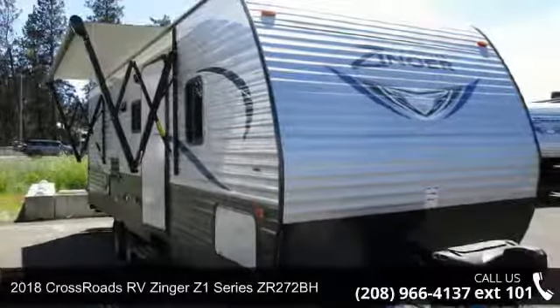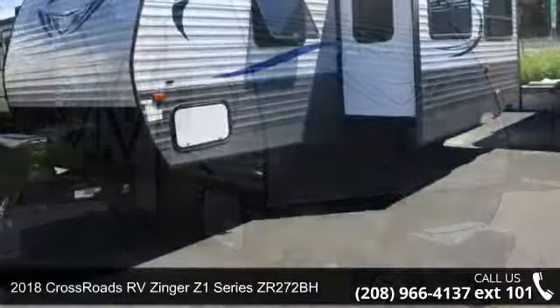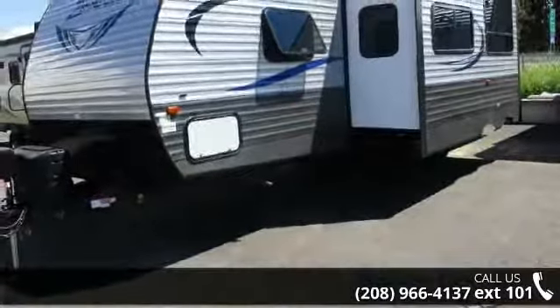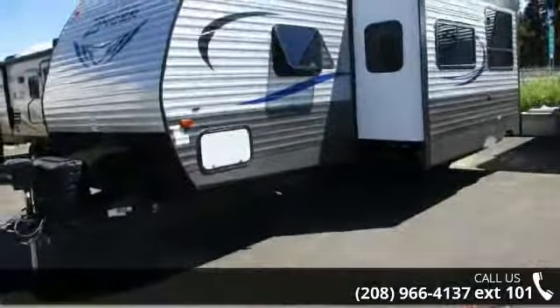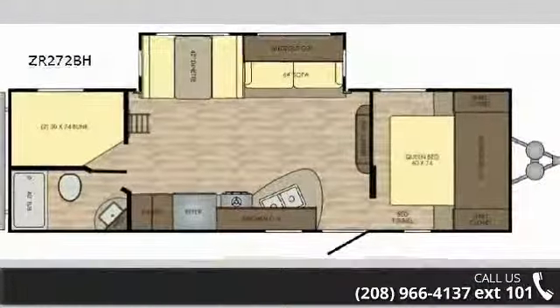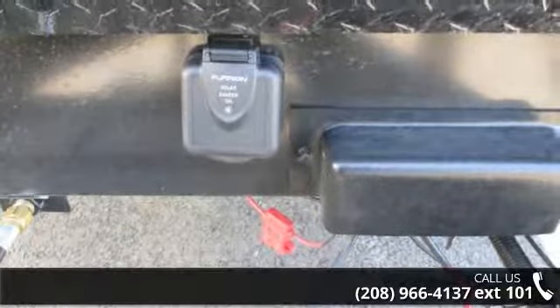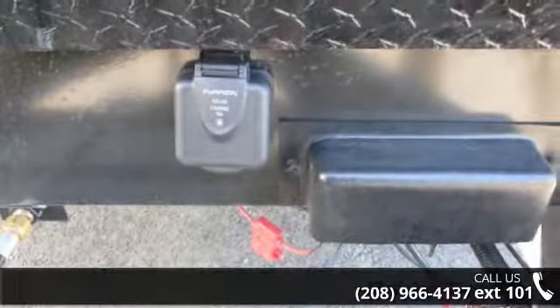Start planning your next trip in this 2018 Crossroads RV Zinger Z1 Series ZR272BH. Whether you are planning on vacationing, adventuring, or just relaxing, this travel trailer does it all. This unit is perfect for those looking to maximize fuel efficiency but maintain all of the conveniences of a well-appointed, feature-packed RV.